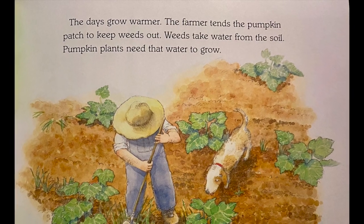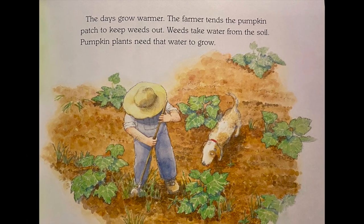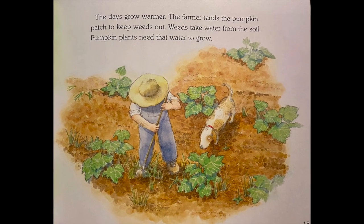The days grow warmer. The farmer tends the pumpkin patch to keep weeds out. The weeds take water from the soil, and pumpkin plants need that water to grow.